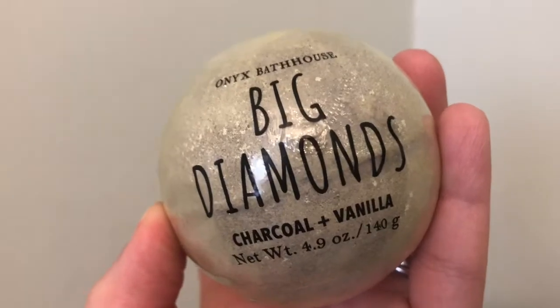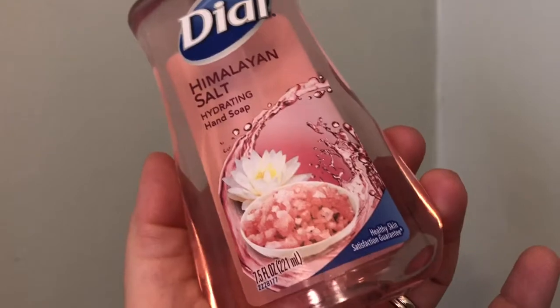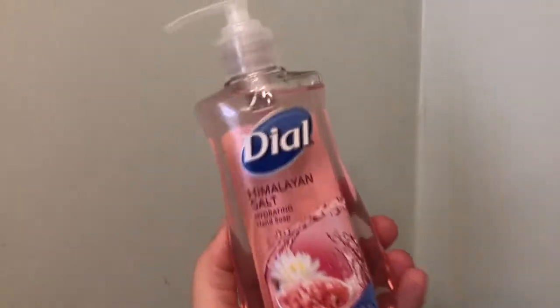I picked up Dial Himalayan salt hydrating hand soap. You get seven and a half fluid ounces. I love this scent — it's a great soap to have.